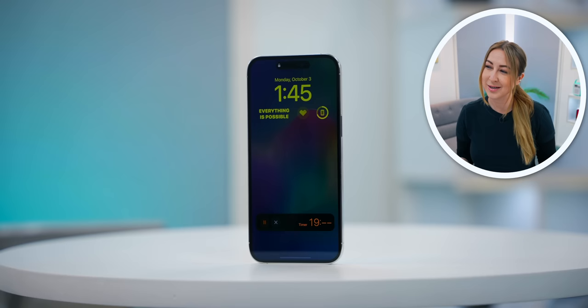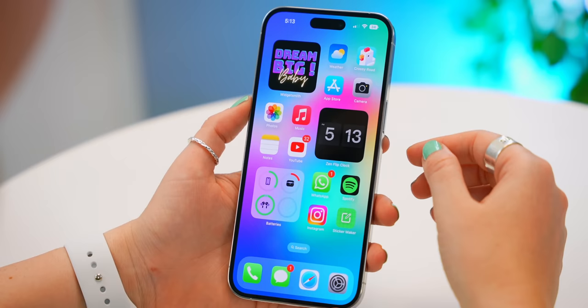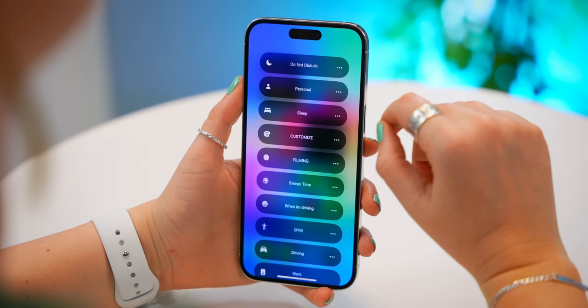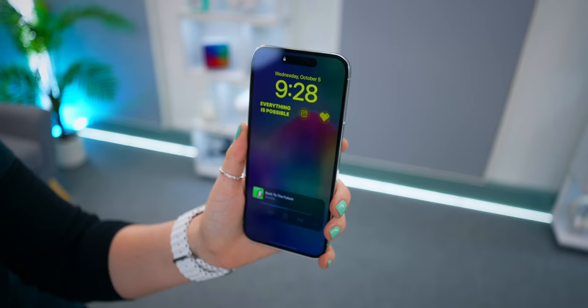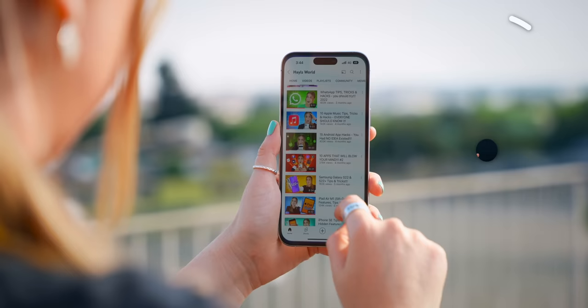A really hidden feature: if you go into your Do Not Disturb Focus Mode under Options, you can toggle on Dim Lock Screen. So now when you enable Do Not Disturb, instead of the standard Always On Display, it'll dim the wallpaper and just keep your widgets and time. Thanks to ProMotion, your phone can go from 120Hz when playing games all the way down to 1Hz to save battery.